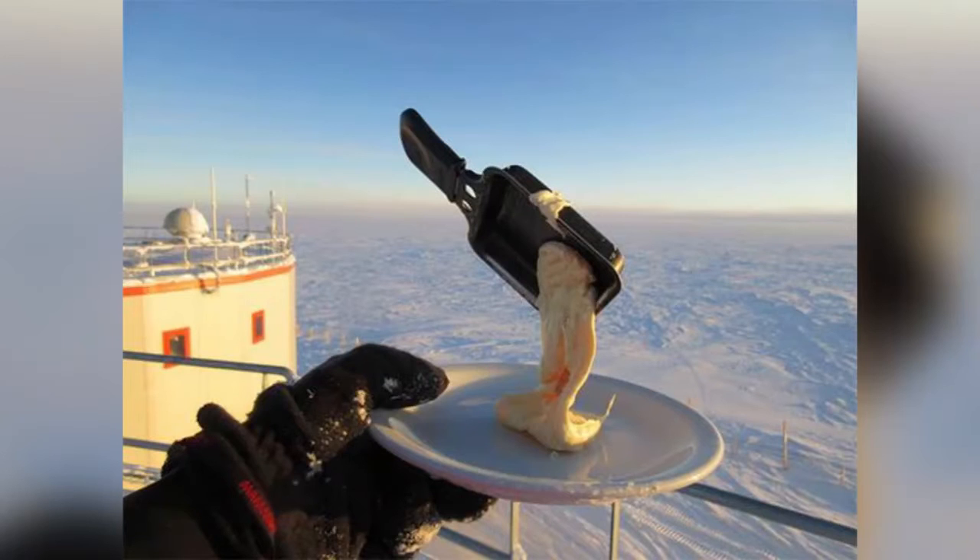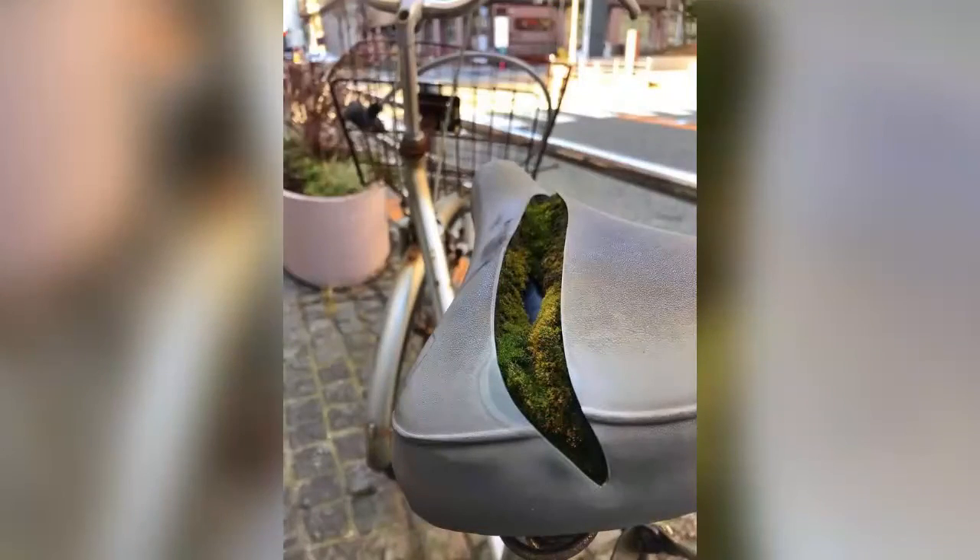This is what happens to food in Antarctica at -94°F / -70°C. This is what happens when you leave a bike outside too long.